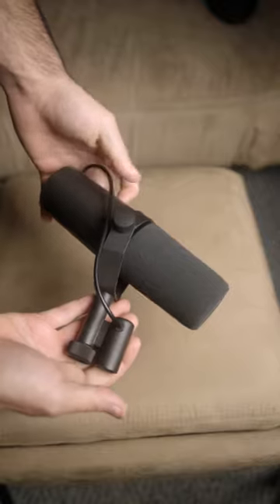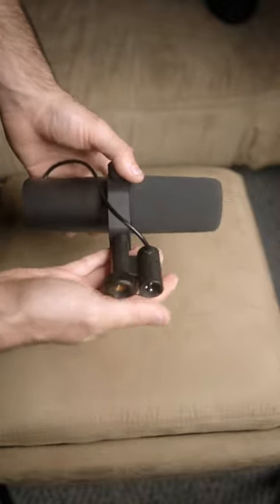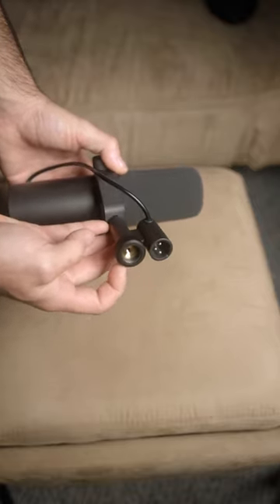This microphone was used on countless records all over the world, including on Michael Jackson's. So if you're looking to up your microphone game, look into the Shure SM7B and get yourself some amazing results.